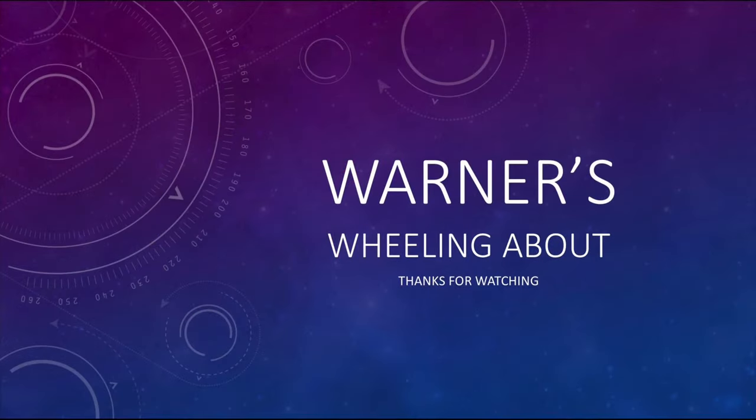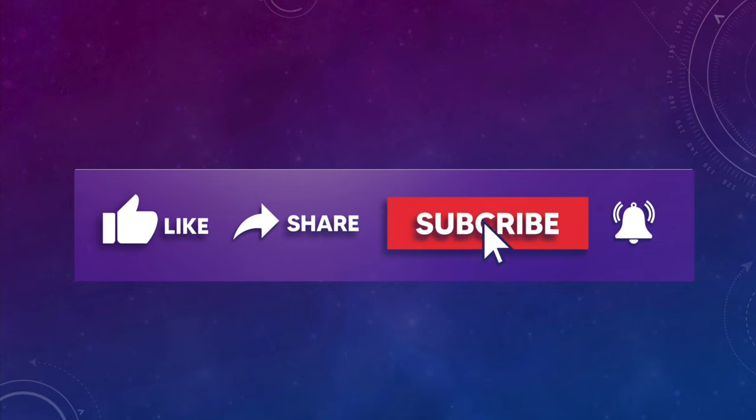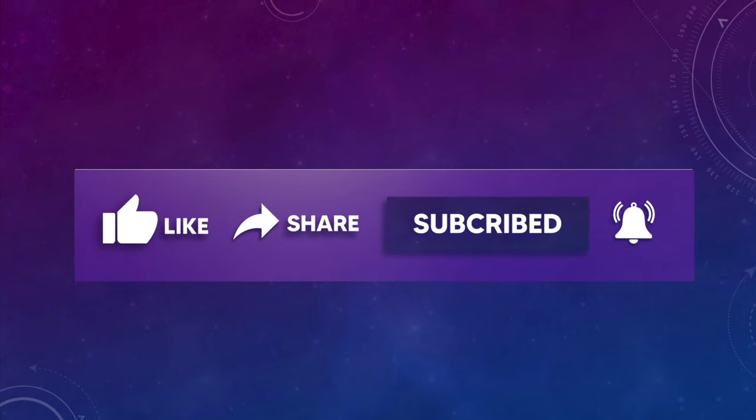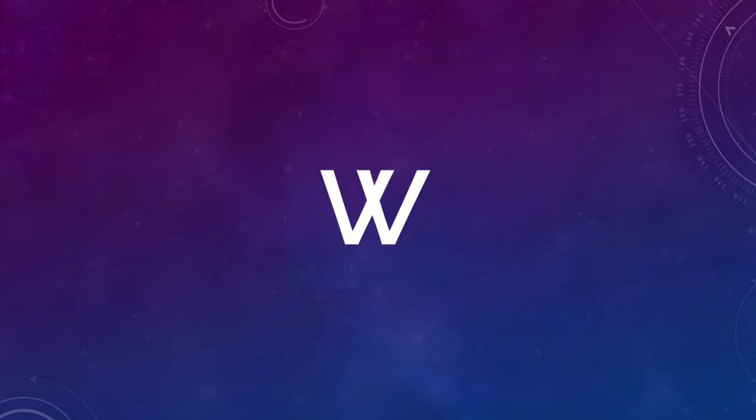Thanks for watching my video. I hope you enjoyed it. It really helps me if you can give me a like and share, please subscribe and ring that bell icon so you're notified each time I post a new video. See you in the next one. Bye.